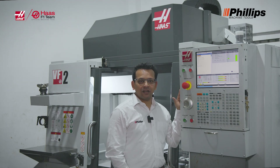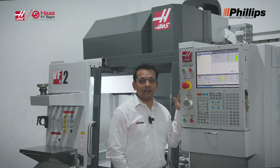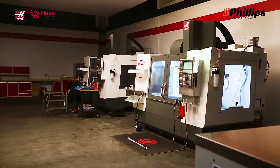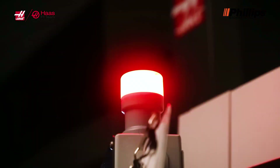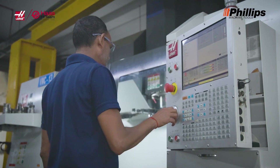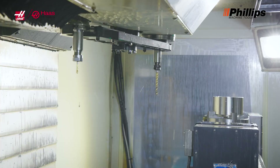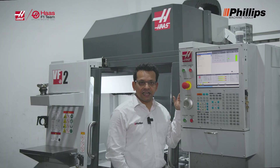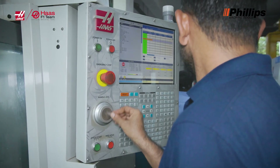Another great feature on the control system is the one-touch recovery for the tool changer. Power failure can happen at any time — it's unpredictable. Recovering the Haas tool changer after a power failure is very easy: just a single touch of a button and you can recover the machine.